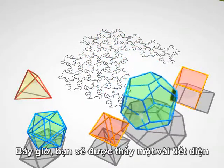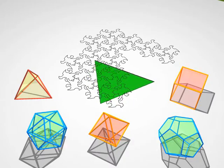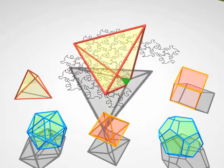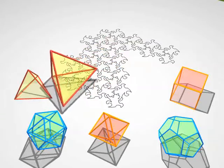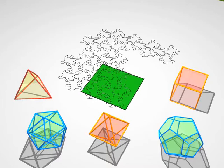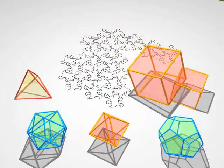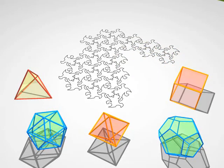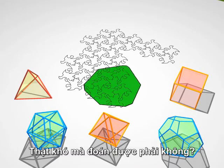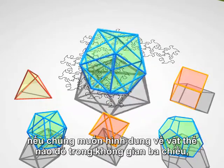Now we're going to show you some cross-sections, and only cross-sections, and you have to guess the polyhedron hiding behind them. That was a tetrahedron. That was a cube. It's getting hard, isn't it? You see now that these creatures stuck in two dimensions have to develop good geometric intuition if they want to understand something of the third dimension that we take for granted.